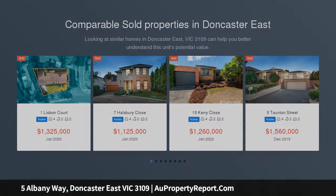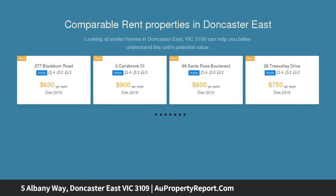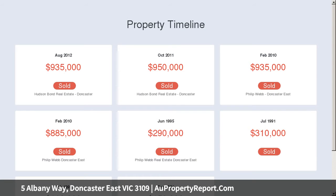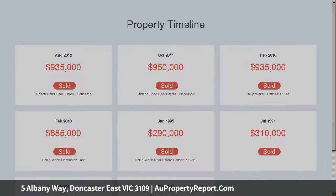Nestled in the bowl of a peaceful and private cul-de-sac on a sizable 899 SQM approx allotment, upsize your family to a more comfortable standard of living with this big and spacious four-bedroom family home. A generous collection of well-proportioned bedrooms and three separate living areas is proof this home is designed for the large family in mind.